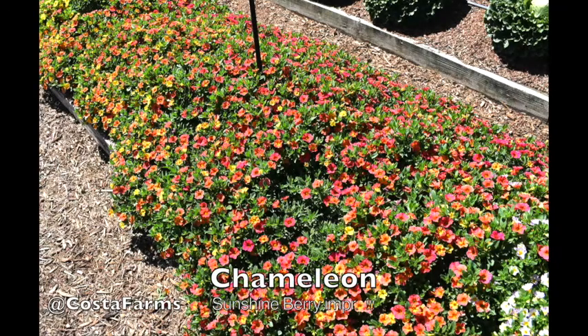Calibrachoa Chameleon Radiant Red offers intense multicolored blooms all season long with that consistent color change. Excellent performance for pots or the landscape.